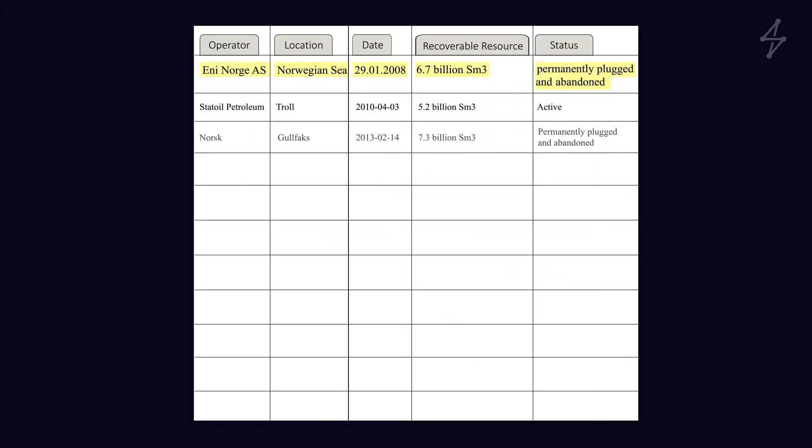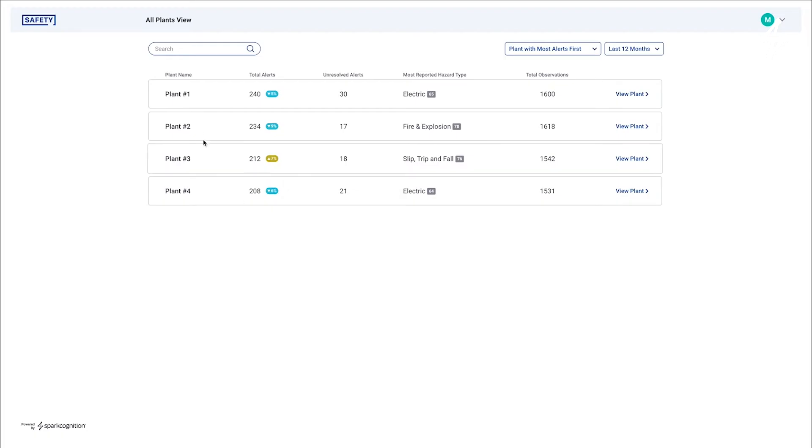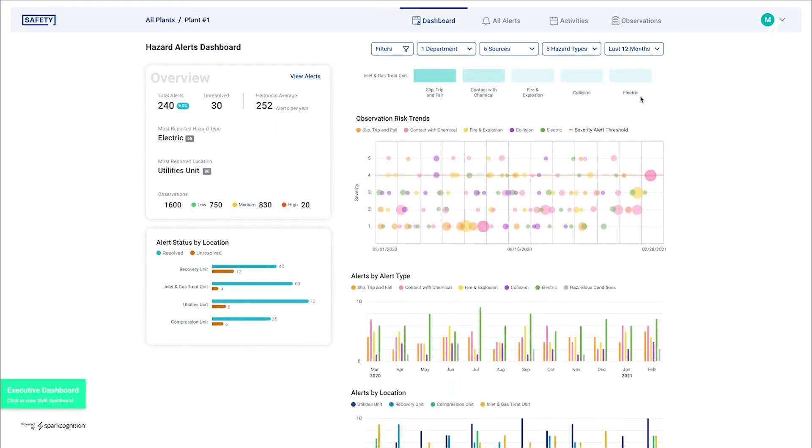By analyzing incident reports in text format, the DeepNLP product can automatically identify new risks, enabling supervisors to apply corrective action before an accident occurs. We can reclassify the entire database to mine for new risks on a daily basis.